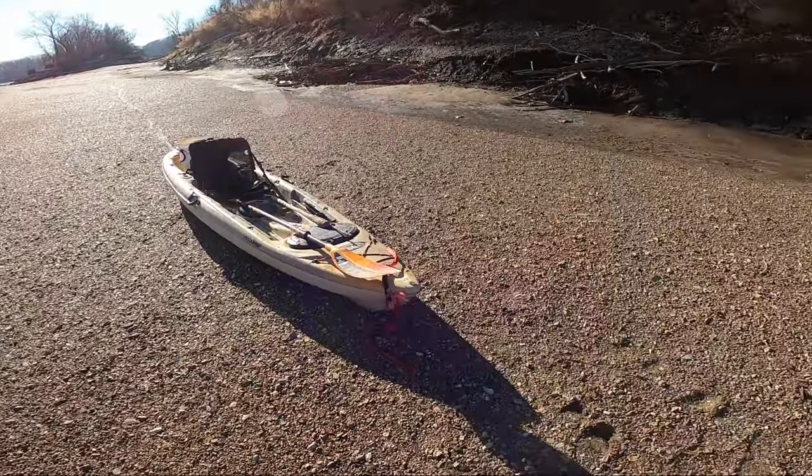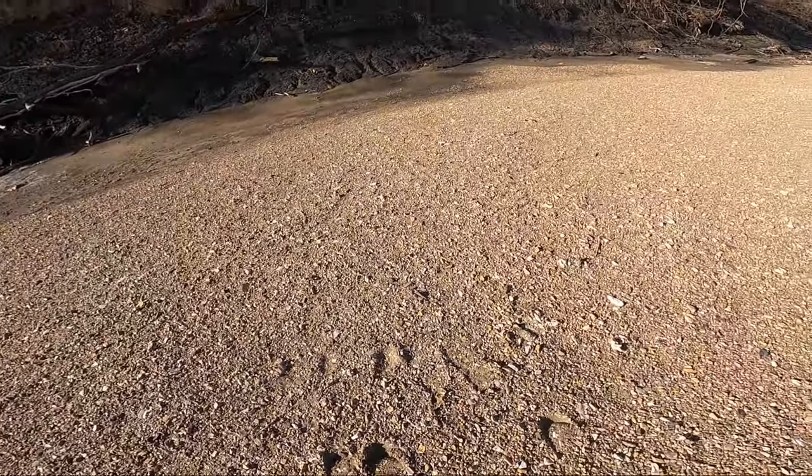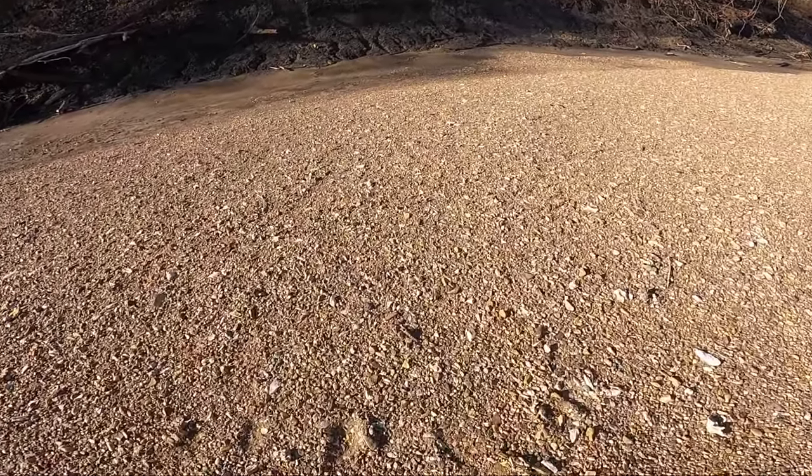What's going on everyone, it's Kyle Thamen here, welcome back to my channel. Today we're at the river, I have my kayak here — the beautiful yacht — and we're just hunting some gravel bars.